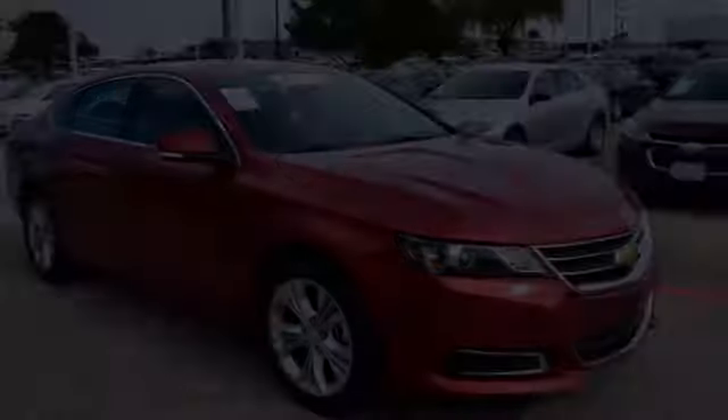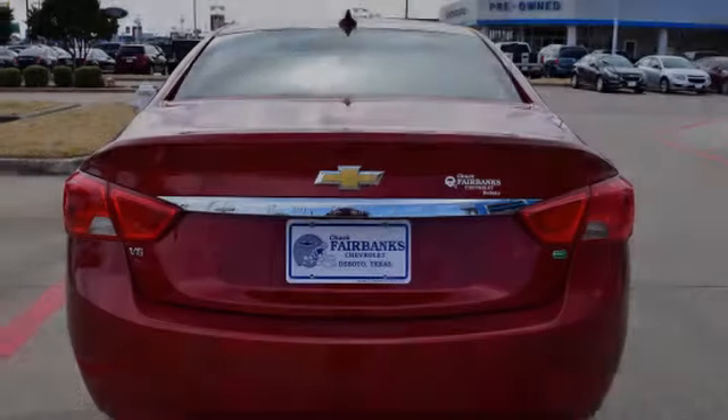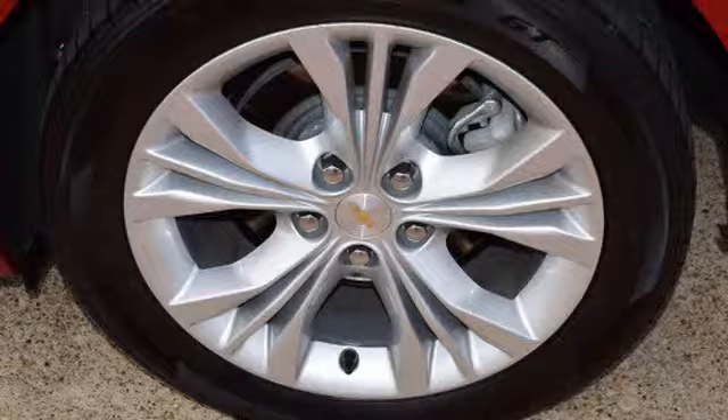This four-door sedan has an automatic transmission and a V6. All of the following features are included: traction control and stability control systems, a low tire pressure indicator, and rear window locks.